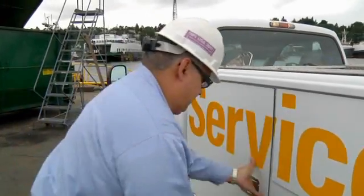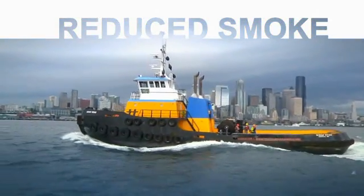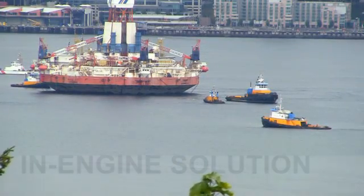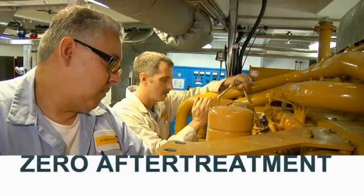Environment is a factor for all of us, and whether it's our direct customer or customers of our customer, you keep seeing more and more people want you to be on the forefront of environmental issues. For Caterpillar to come up with a solution to have in-engine treatment — it works for us.